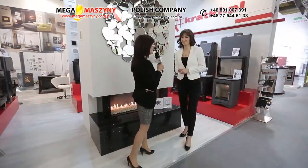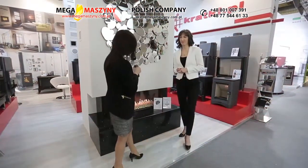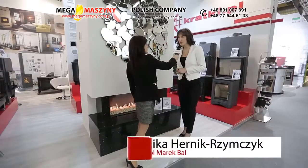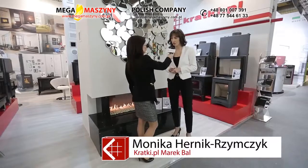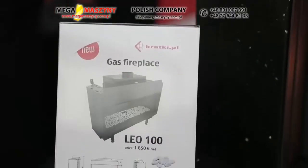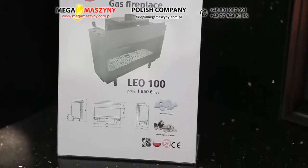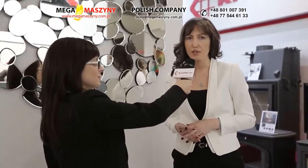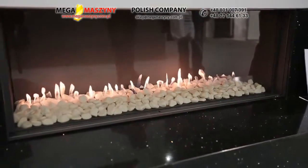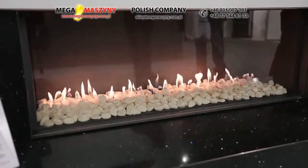Monika, czy mogłabyś nam opowiedzieć coś o produkcie, który ewidentnie przyciąga uwagę wielu klientów? Wkład, który widzimy, jest to wkład gazowy Leo 100. Przede wszystkim jest to pierwszy wkład gazowy wyprodukowany przez producenta polskiego. Na targach prezentujemy model z szybą prostą. W najbliższym czasie będzie dostępny w różnych przeszkleniach i różną kolorystyką wyłożenia.